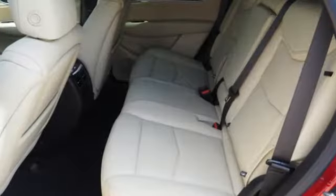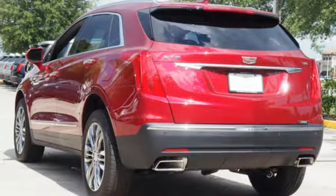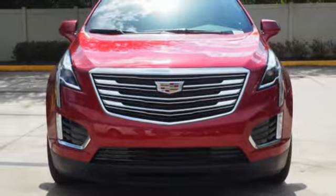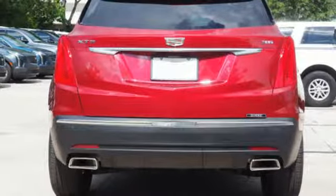V6 engine. DriveSense automatic with driver control suspension management. Integrated navigation system with voice activation. Power tilt-down heated mirrors. Heated and ventilated leather bucket seats. Auto-dimming rear view mirror.